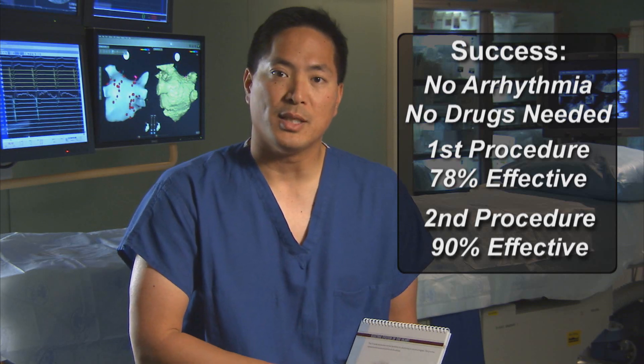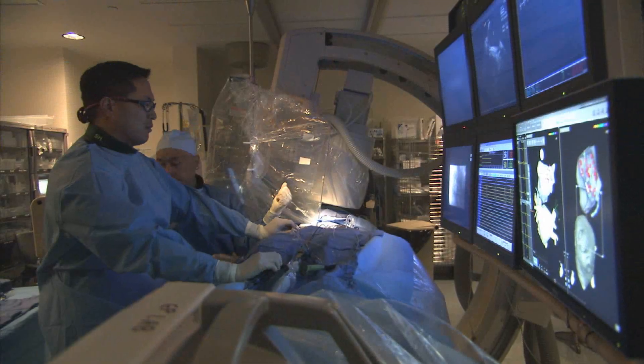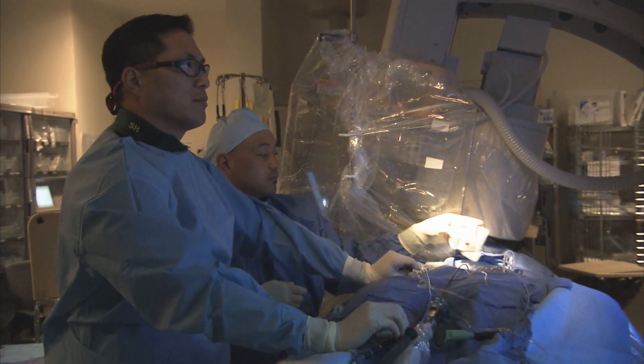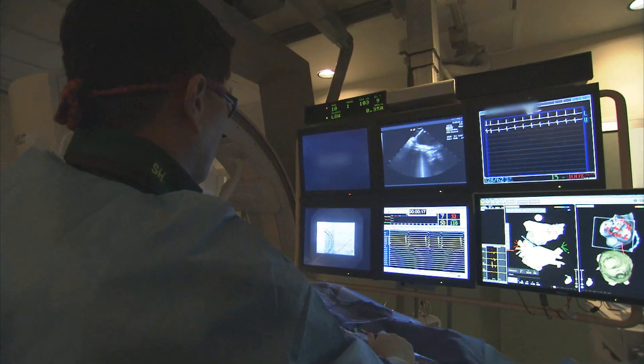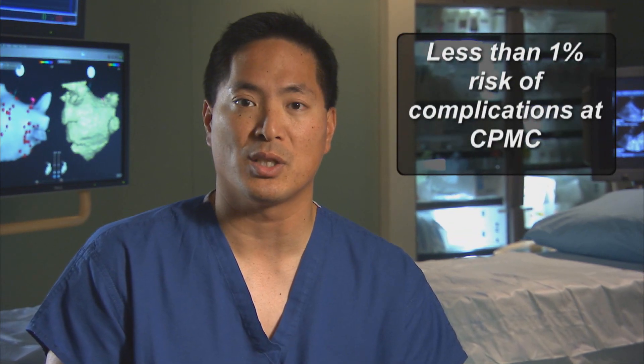The success rate with one procedure is 78%, and if a second procedure is required, the success rate can exceed 90%. We do recognize that this is an invasive procedure and there are always risks associated with it. However, with our experience — where we perform more than 450 atrial fibrillation ablations per year — as well as the use of special technology including intracardiac echocardiography and CARTO3, which is a local GPS-like technology, we can customize the approach to patient-specific anatomy to provide a better, faster, and safer procedure. In addition, we've performed a number of research studies to show how we use anticoagulation to minimize the risk of complications. With our experience, use of technology, and protocols, the risk of complications with this procedure is less than one percent.